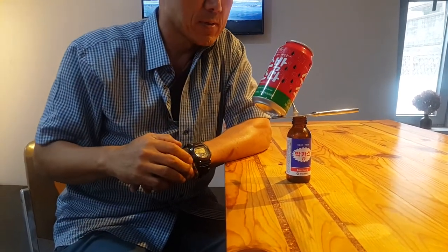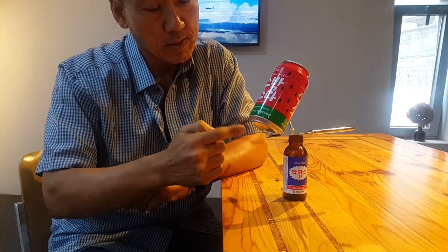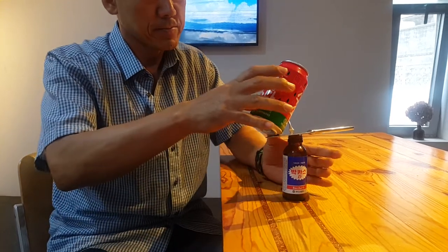Key point: the slope of soda cans. Level of difficulty: 2.